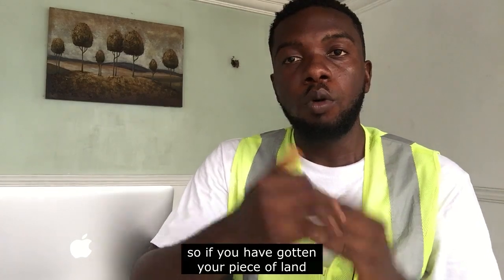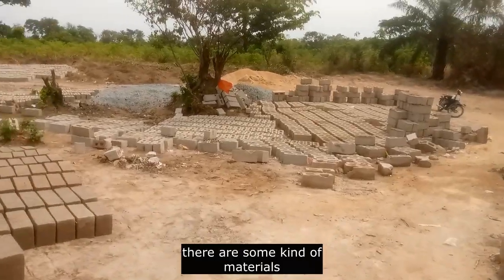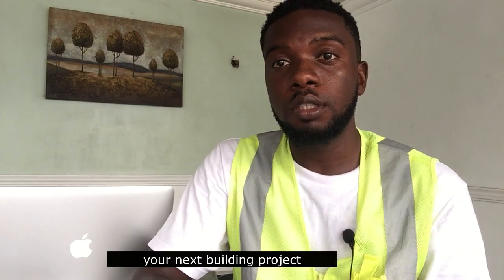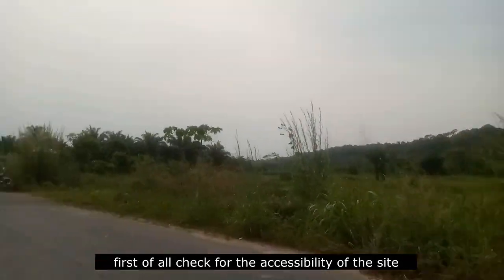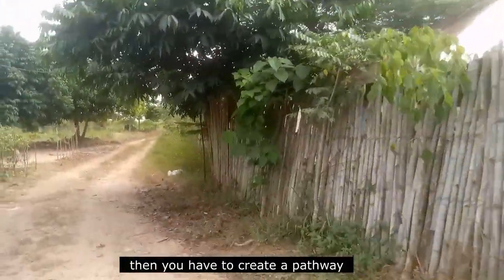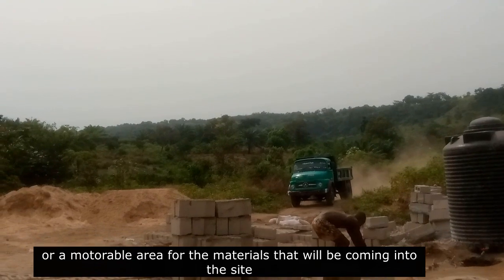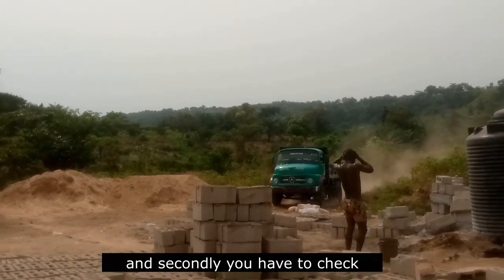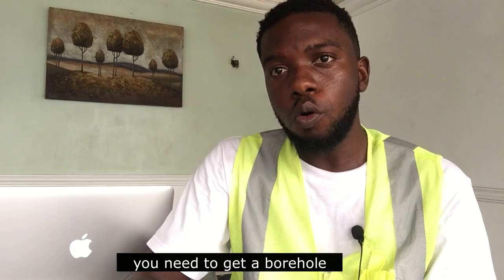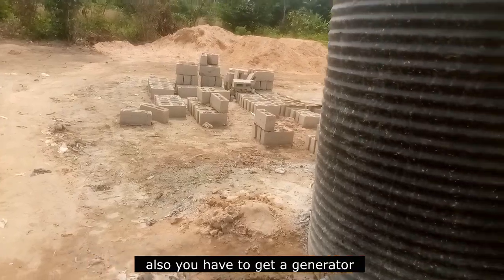So if you've gotten your piece of land, what do you need to start building? There are some materials and accessories you need before starting your next building project. First, you have to check for the accessibility of the site — is it accessible? If there is no road going to the site, you have to create a pathway or a motorable area for the materials coming in. Secondly, you have to check for the availability of water supply and get a borehole drilled on site.